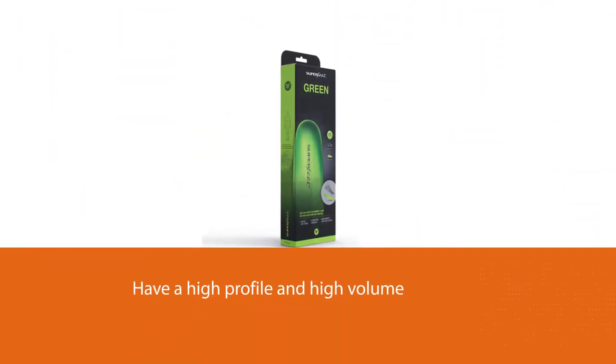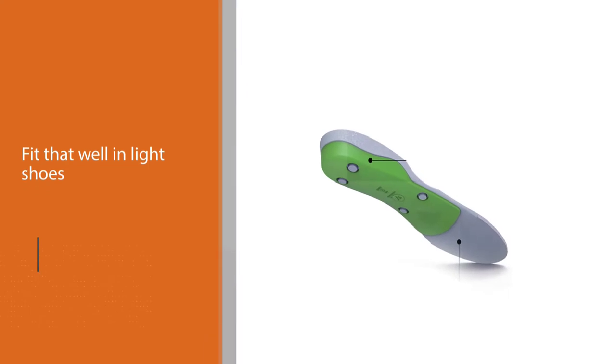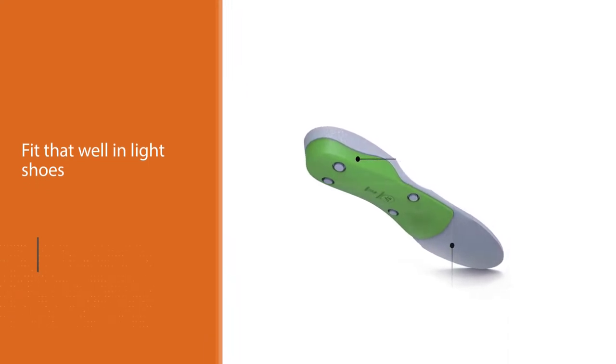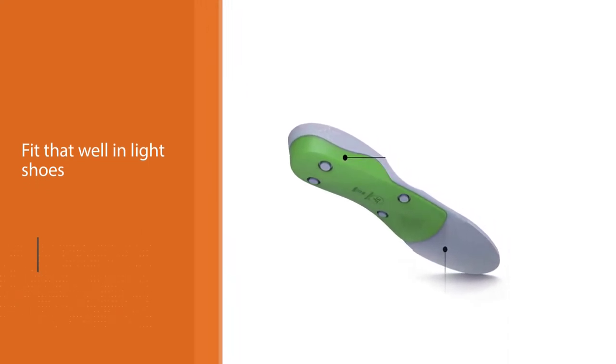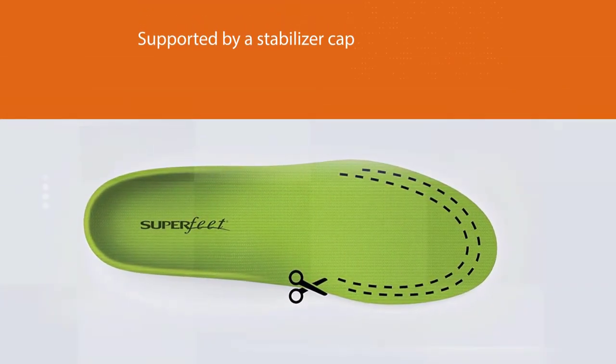The rear of the insoles is supported by a stabilizer cap — a piece of tough material that helps keep the insole flat and prevents it from jostling around in the shoe. It's imperative that insoles don't move once they are placed in your shoe, otherwise they can cause gait imbalances.